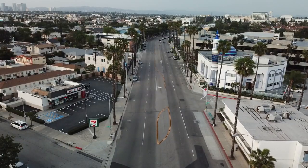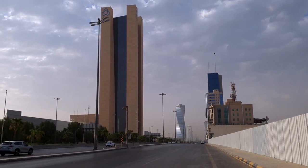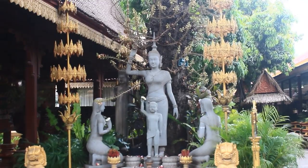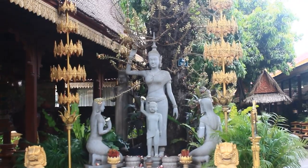The King Fahd Cultural Center is a prestigious venue dedicated to promoting arts, culture, and education in Riyadh. The center hosts a wide range of cultural events, including concerts, theatrical performances, film screenings, and art exhibitions, many of which are open to the public free of charge.